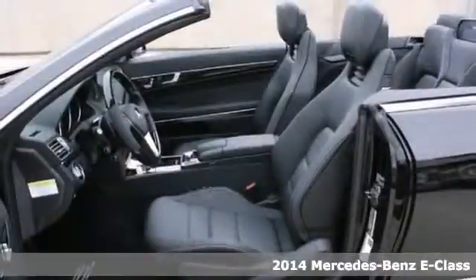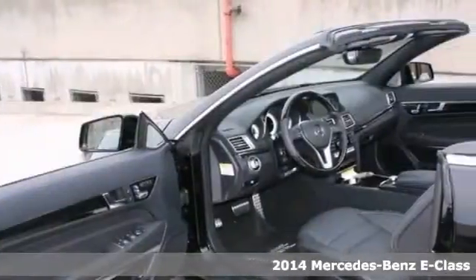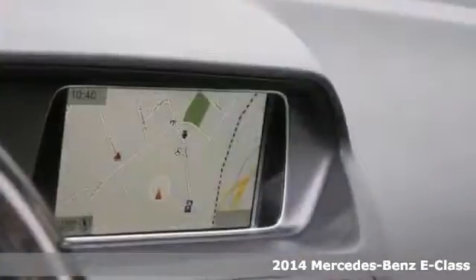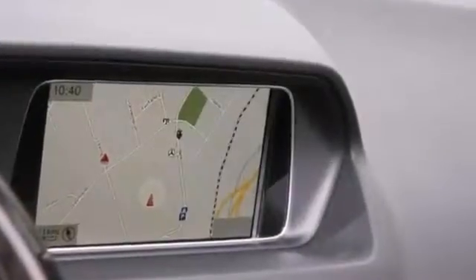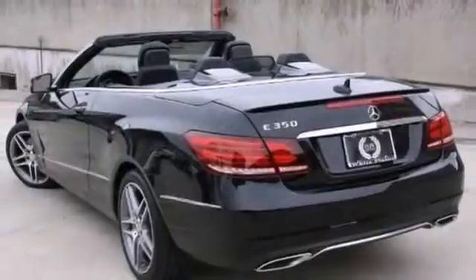Here's a 2014 Mercedes-Benz E350. This vehicle has a lot to offer, including navigation, traction control, and anti-theft system. It also features Bluetooth, heated mirrors, and heated leather seats.